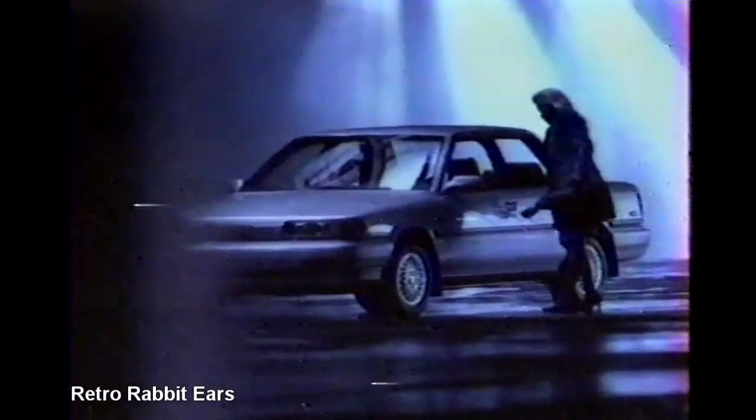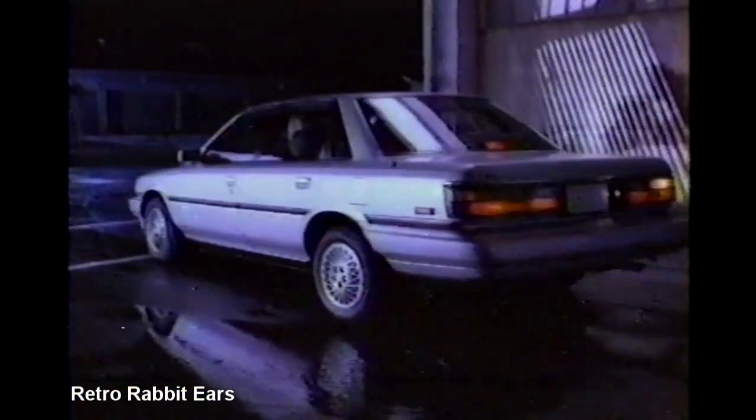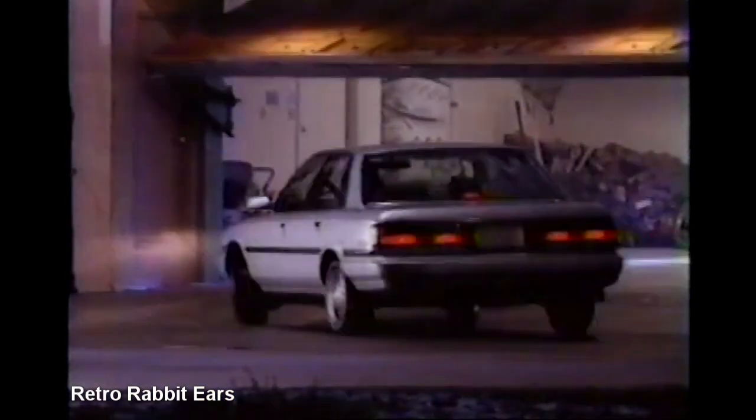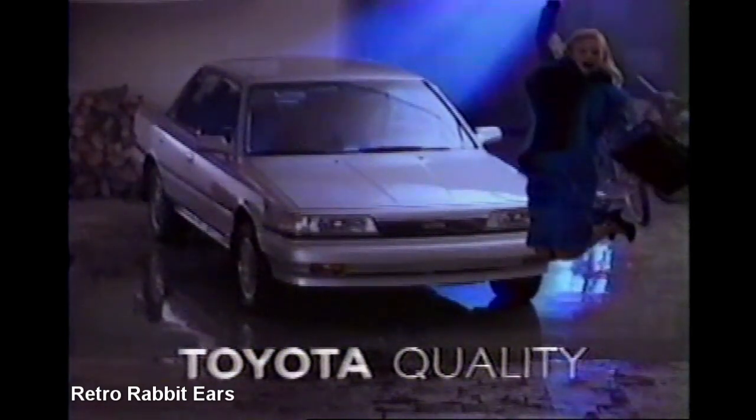In this country, there are over 200 different cars for you to choose from. Out of all of them, a Canadian Automobile Association survey says the Toyota Camry, more than any other, is the one people want to park in their driveway next. The Toyota Camry — is it going to be your next car?